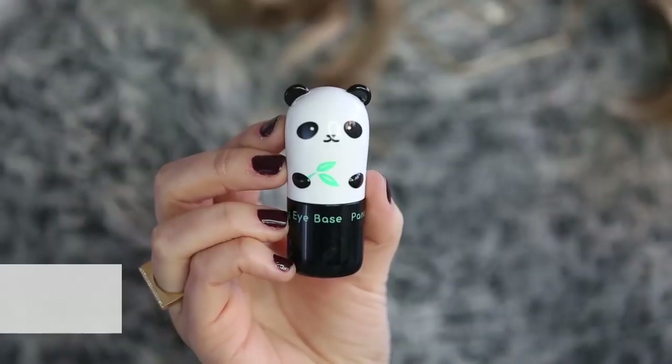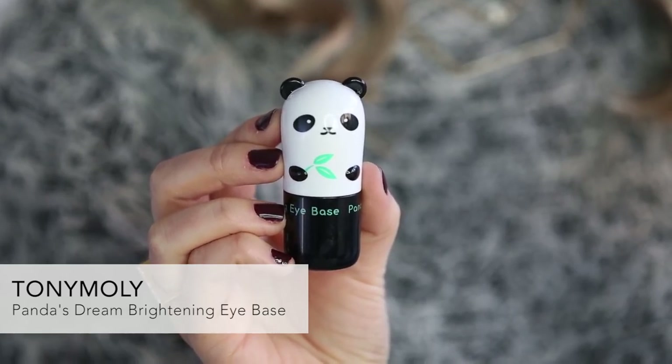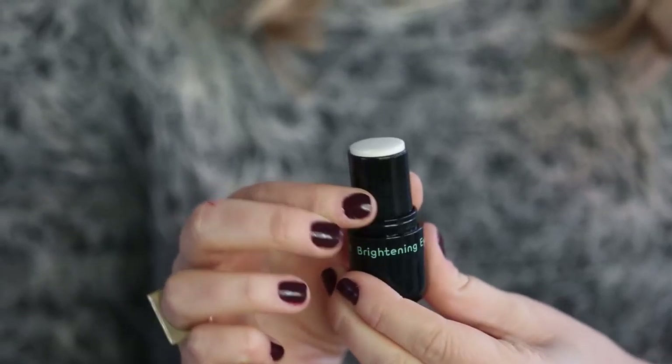Tony Moly has some of the cutest packaging of all K-beauty brands, but their products are also super effective. This is their eye base and it comes in a really portable, convenient, creamy stick. It moisturizes and de-puffs your under eye with a slight cooling effect, but it also brightens the under eye and sort of diffuses any dark circles. Because this does actually brighten your under eye area, you can wear this alone or even under concealer.